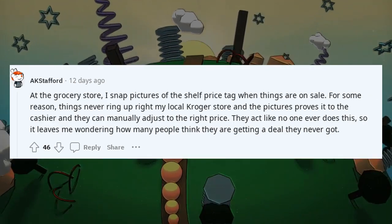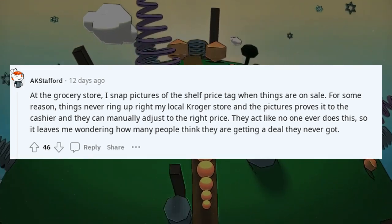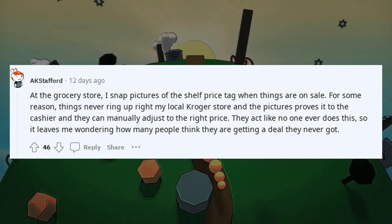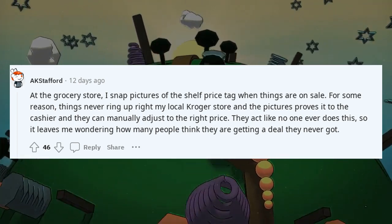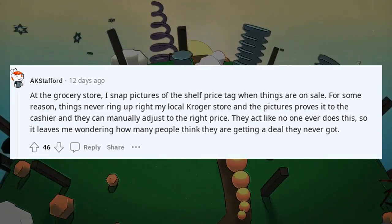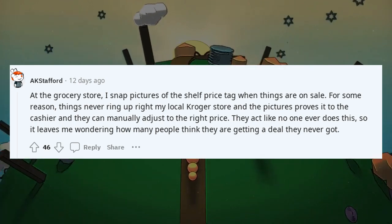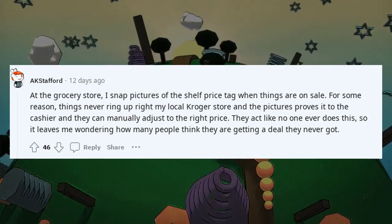At the grocery store, I snap pictures of the shelf price tag when things are on sale. For some reason, things never ring up right at my local Kroger store, and the picture proves it to the cashier so they can manually adjust to the right price. They act like no one ever does this, so I wonder how many people think they got a deal they never actually got.